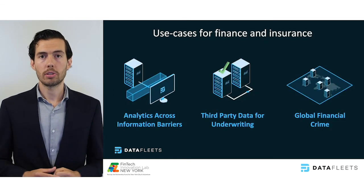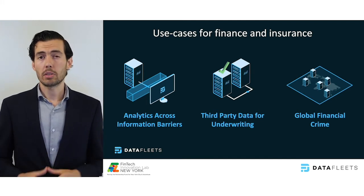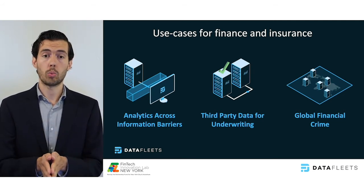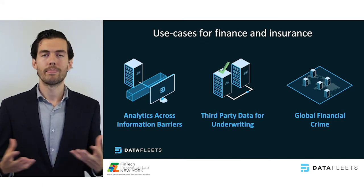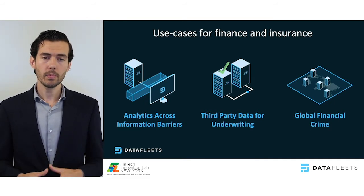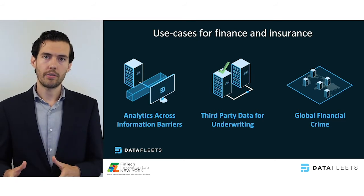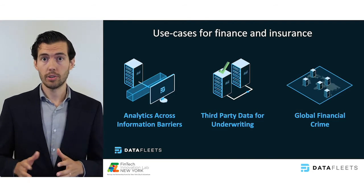With our financial institution partners in the fintech lab, we're applying our product to exciting new use cases. DataFleets' privacy firewall can analyze across information barriers. For example, you can perform analytics across the Chinese wall to leverage retail and corporate accounts data to inform other parts of the business — like how is COVID-19 impacting consumer and SMB behavior? DataFleets also accelerates working with third parties for alternative datasets, so you can evaluate the lift you get from a dataset before you actually onboard that data and hence its liability into your environment.